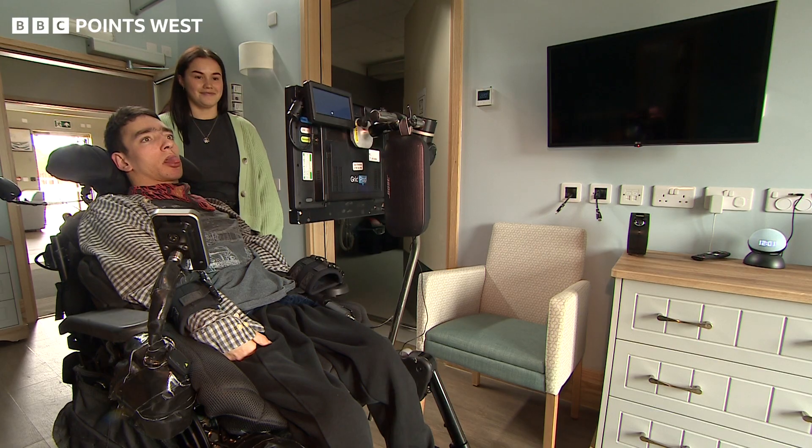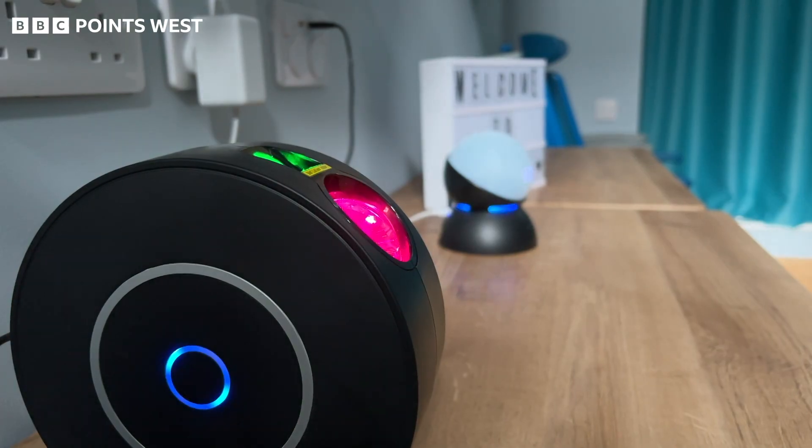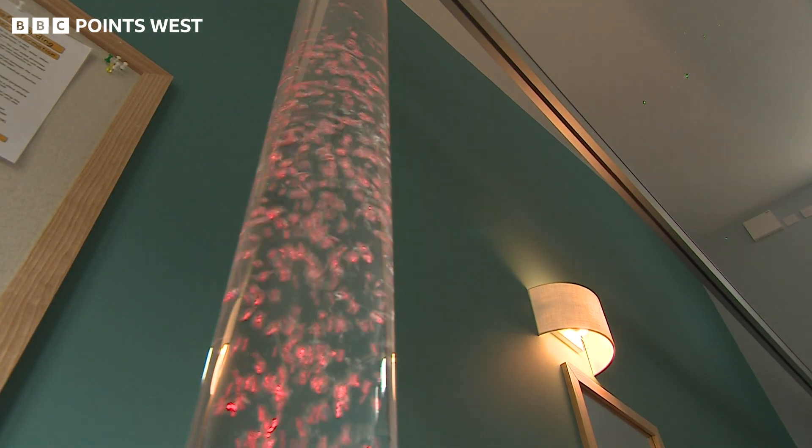Jasper controls his communicator using his eyes to talk to the smart speaker, and he can control many items in the room by just saying a single word. In this case, it closes the curtains, turns on special lights and plays relaxing music.